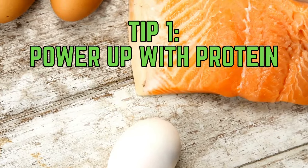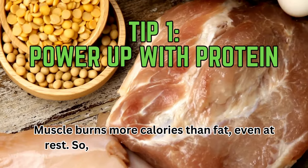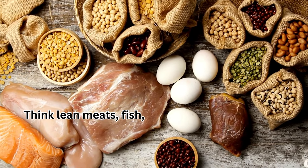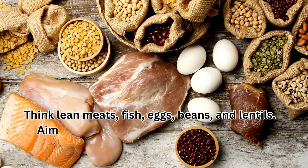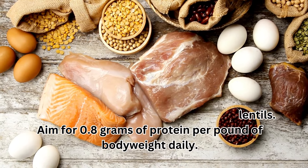Tip 1: Power up with protein. Muscle burns more calories than fat, even at rest, so prioritize protein at every meal. Think lean meats, fish, eggs, beans, and lentils. Aim for 0.8 grams of protein per pound of body weight daily.